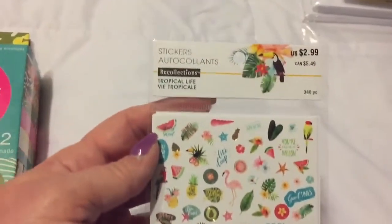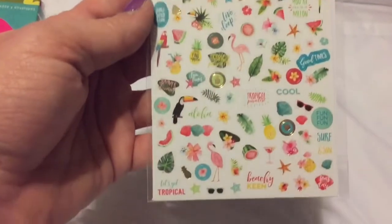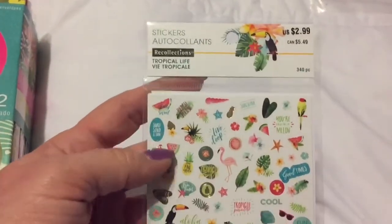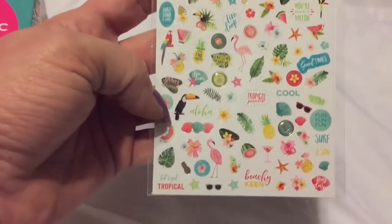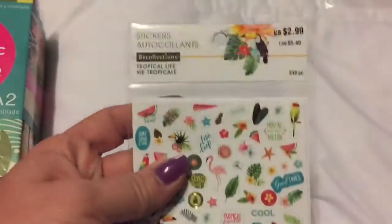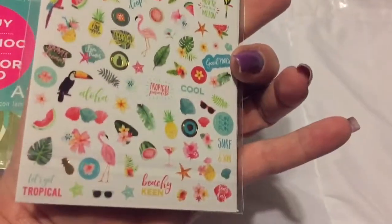Then I found these cute little stickers - now these go with the tropical life. These were on sale 40% off and then another 30% off, so great deal. That has 340 stickers in it, that is a lot! So cute, I grabbed one of those because they only had one.